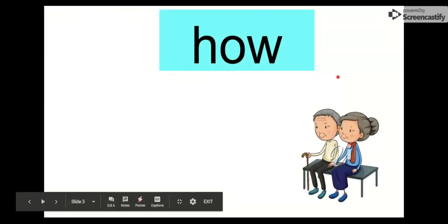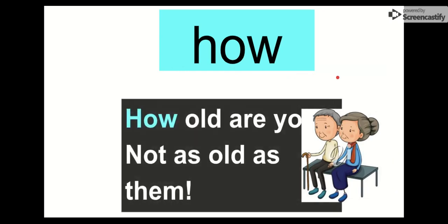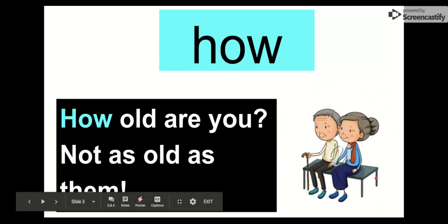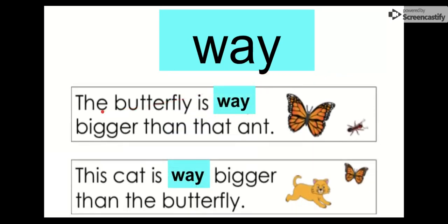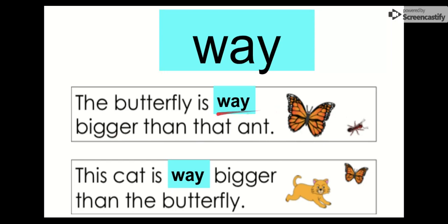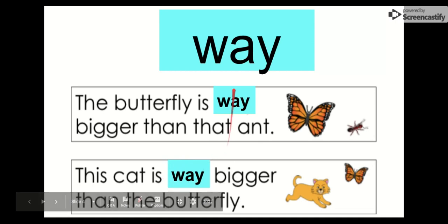Our next word is how. Say it with me. How. The letters in how are H-O-W. How. Let's check out how in a sentence: How old are you? Not as old as them. Remember, our word is how. Everybody say goodbye, how. Goodbye. Say hello to way. Our word is way. Say it with me. Way. The letters in way are W-A-Y. Let's check it out in this sentence: The butterfly is way bigger than that ant. The butterfly is way bigger than that ant. And this cat is way bigger than the butterfly. Our word is way.